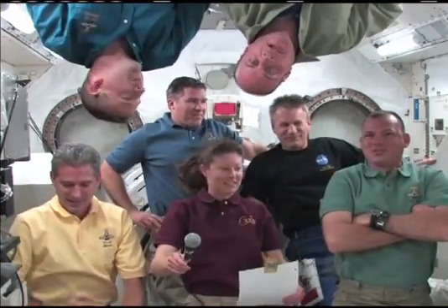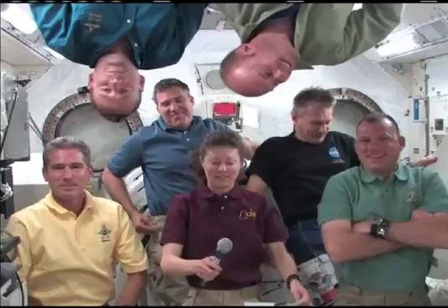Atlantis ISS, this is Houston ACR. Please stand by for the NASA Explorer School questions.